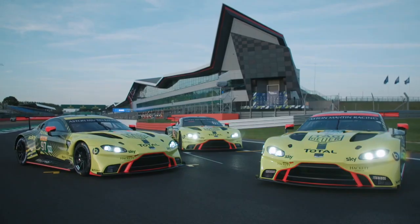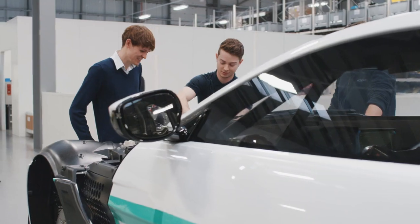Design and technology is a fantastic, brilliant subject. I think it's great how it gives students the opportunity to get hands-on with different materials and different tools. Without it we wouldn't live in the world we live in today.